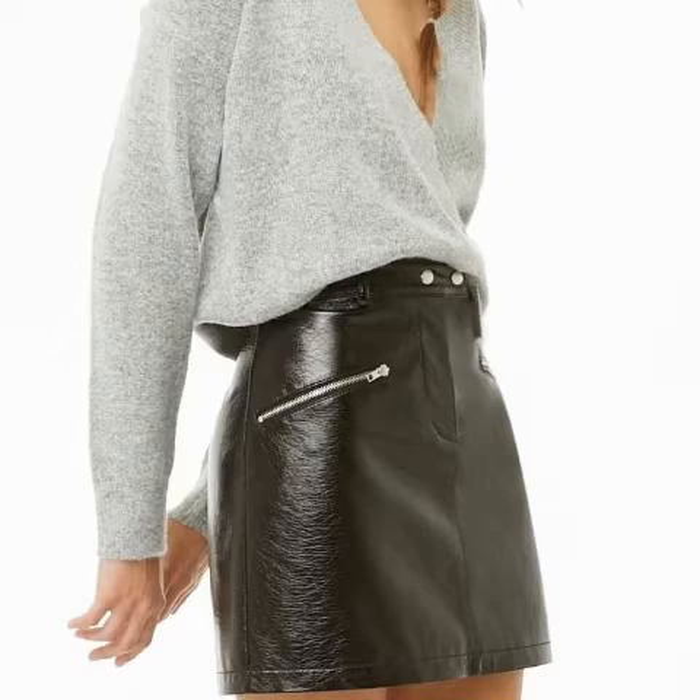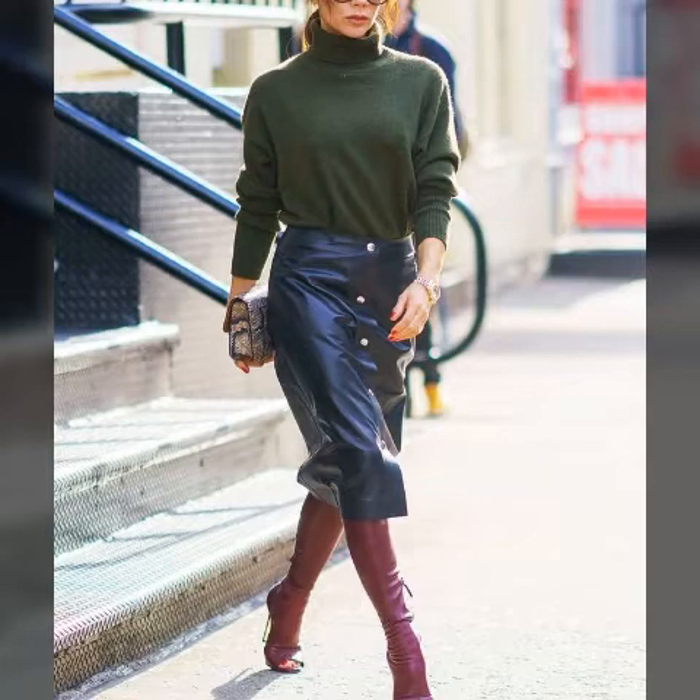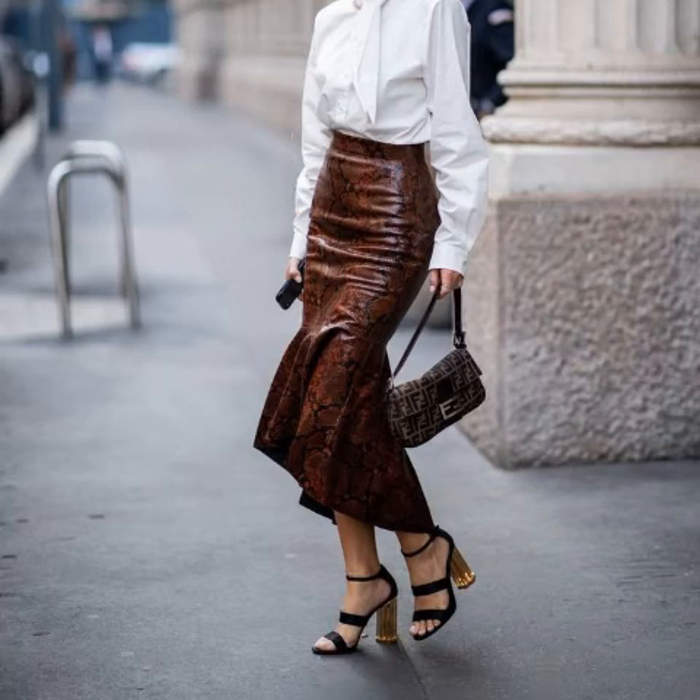Dress design ideas. Friends, I must suggest you watch this video till the end. If you want to buy online, the trending designs are very very beautiful and very very gorgeous good-looking dresses design ideas.